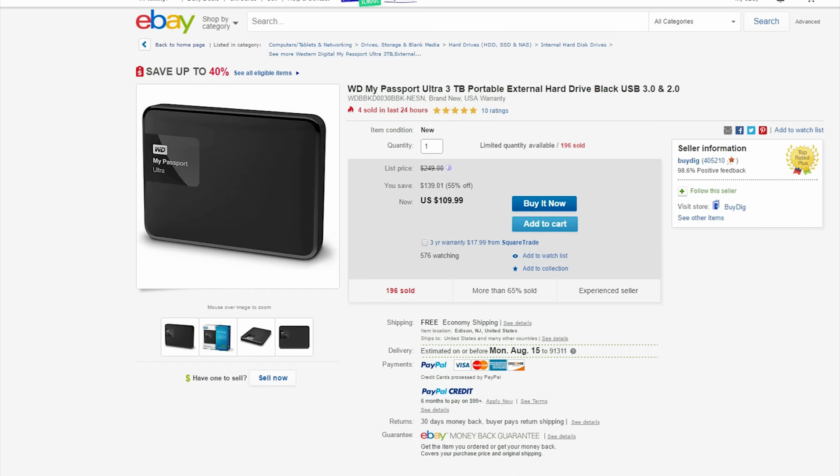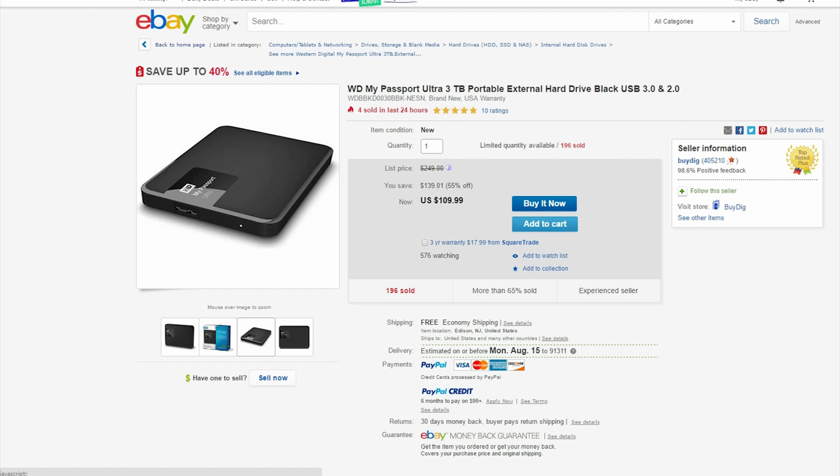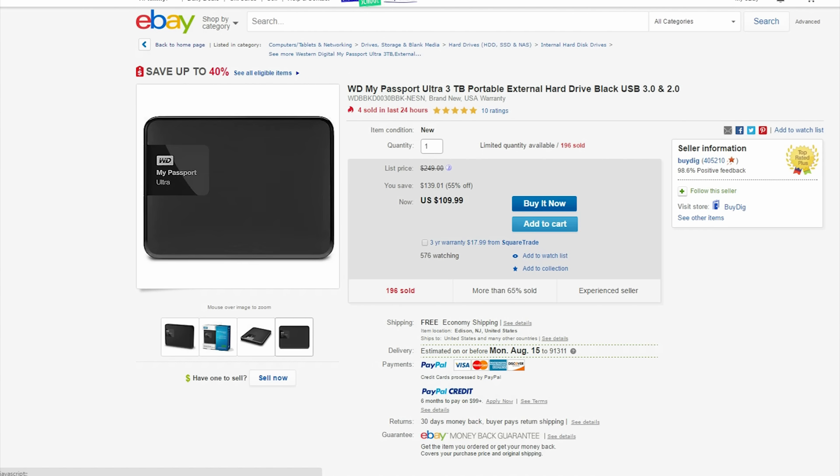And finally on eBay we have a few deals, starting with this portable USB 3.0 3TB hard drive for $110.